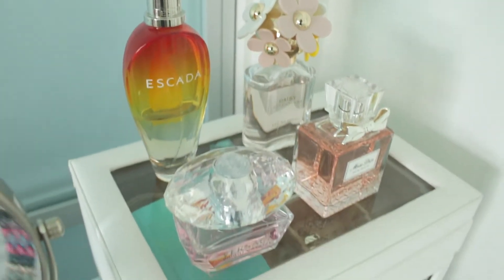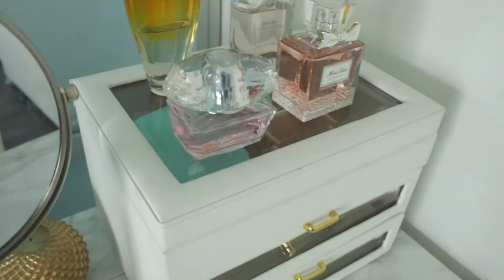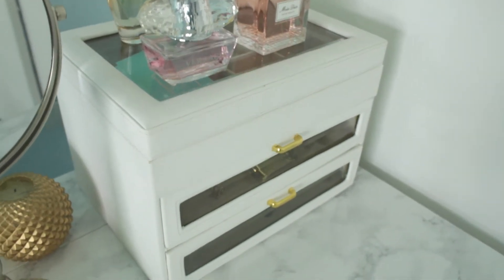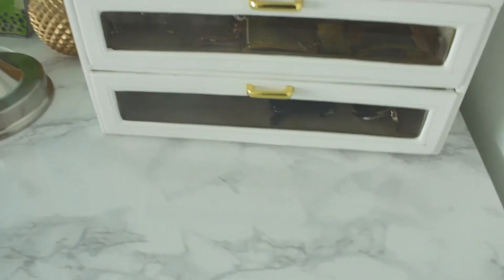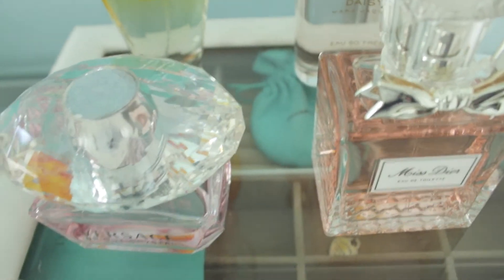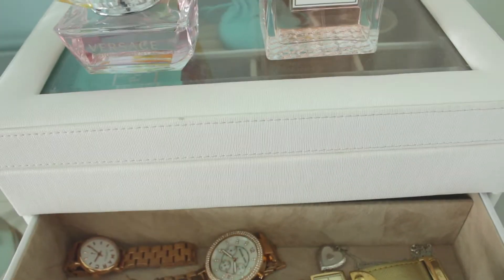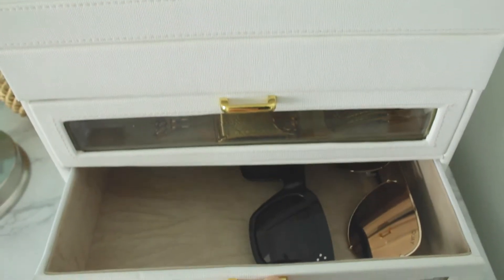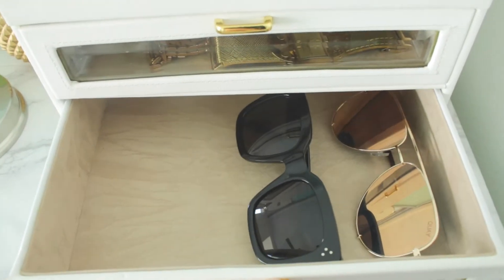I love it because it's got two drawers — I can use one for my makeup and the other for my office essentials. Here we have my jewelry box on top. I place all my perfumes — you can see them there: Dior, Versace, and Marc Jacobs. Inside here I keep my watches.